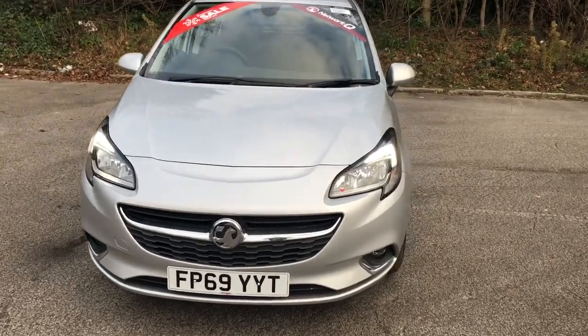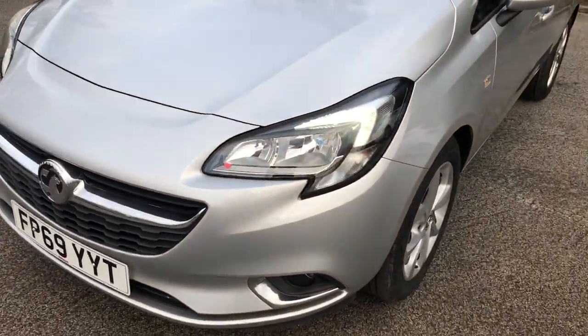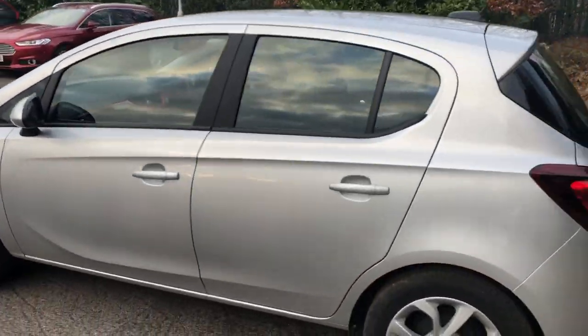Welcome to Pentagon Vauxhall at Lincoln Tritton Road. Here we have a 69 plate Vauxhall Corsa. It does come with daytime running lights and front fog lamps, 16-inch alloys, and colour-coded door mirrors and handles.